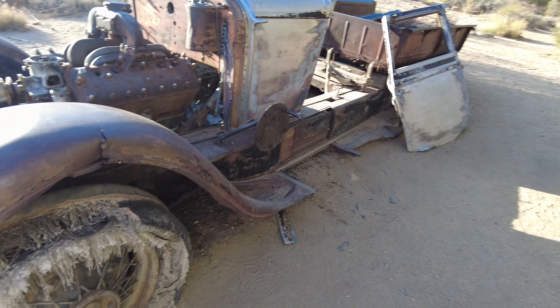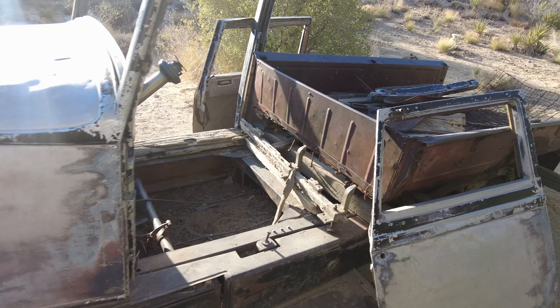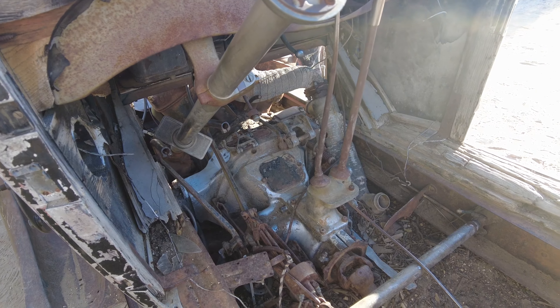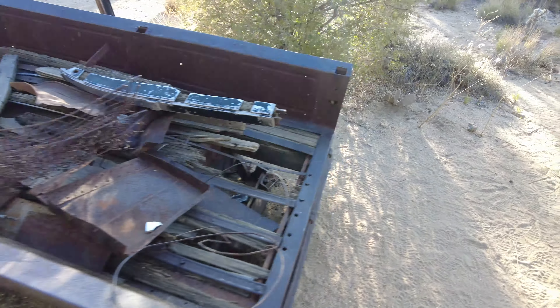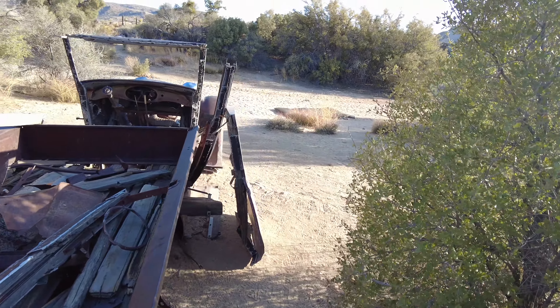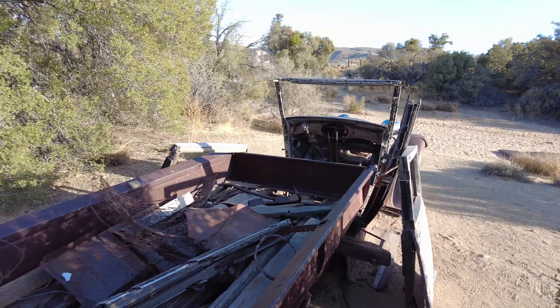I believe it's just around this next corner. While we're walking you can see Joshua Tree. And here we are — oh, this one's pretty cool. Looks like it still has some motor in it.